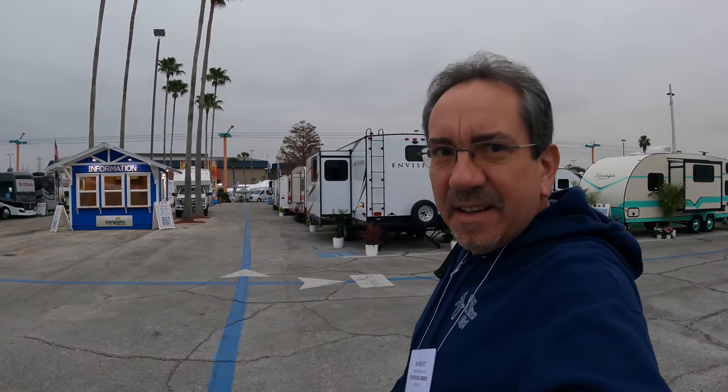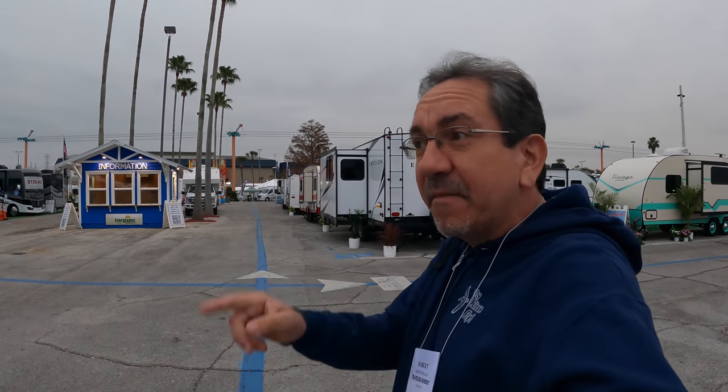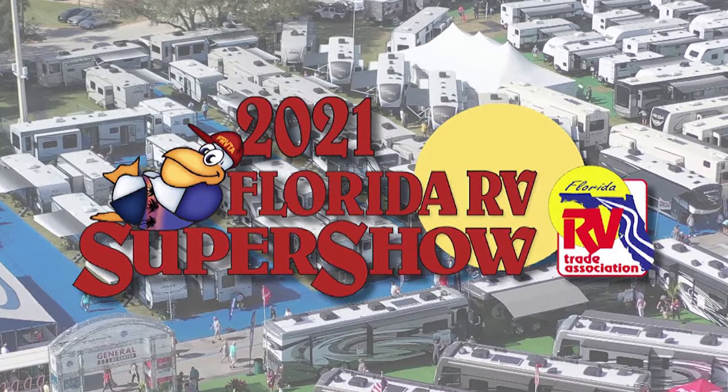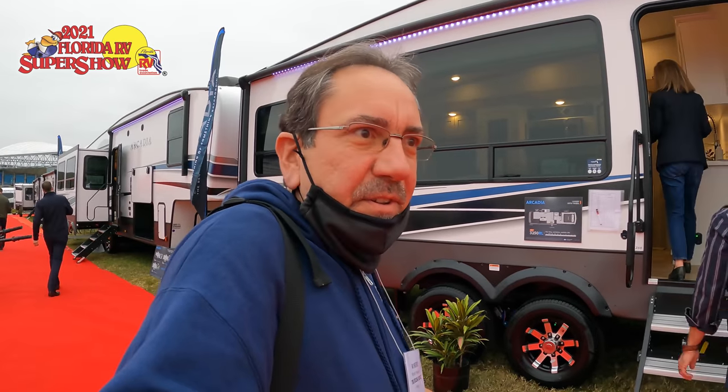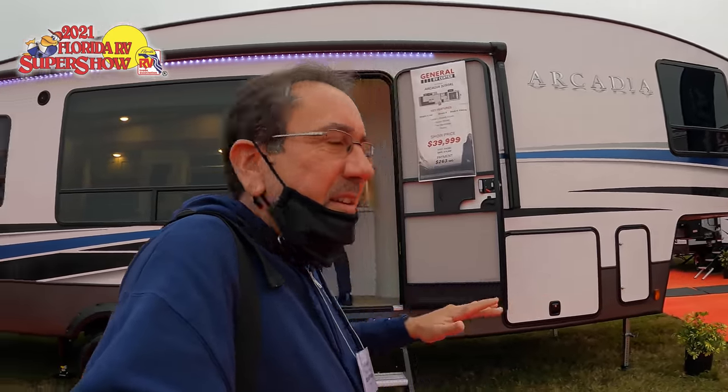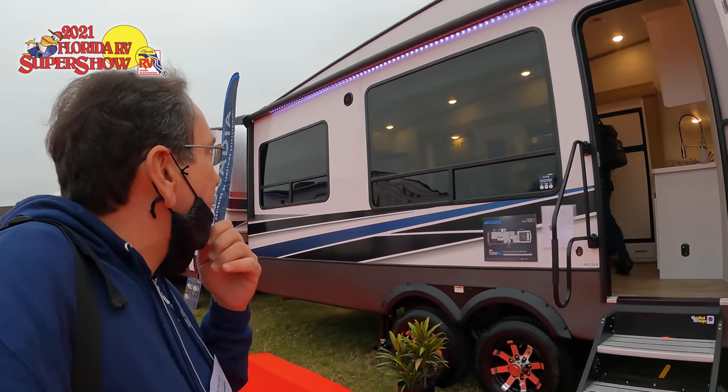Hello everybody and greetings from the Florida RV Super Show 2021. We're here early because we've been invited to a special event. Here we are at the Arcadia special event by Keystone. I'm here with Dustin Tavernier and he's going to tell us all about this Arcadia.